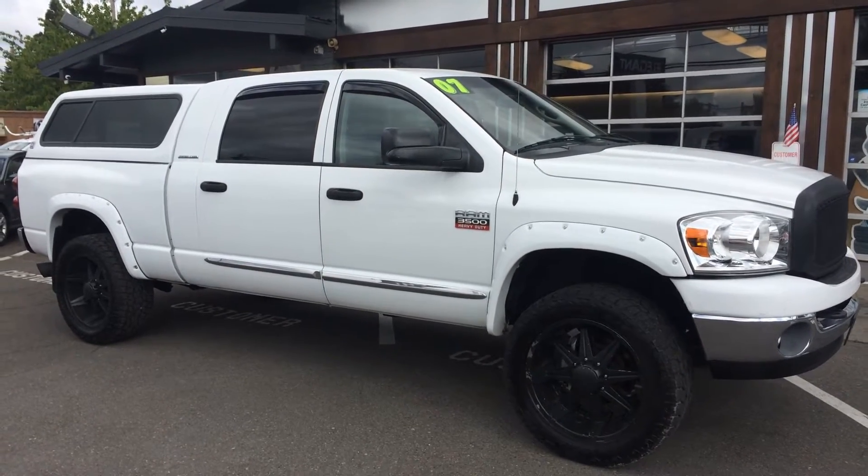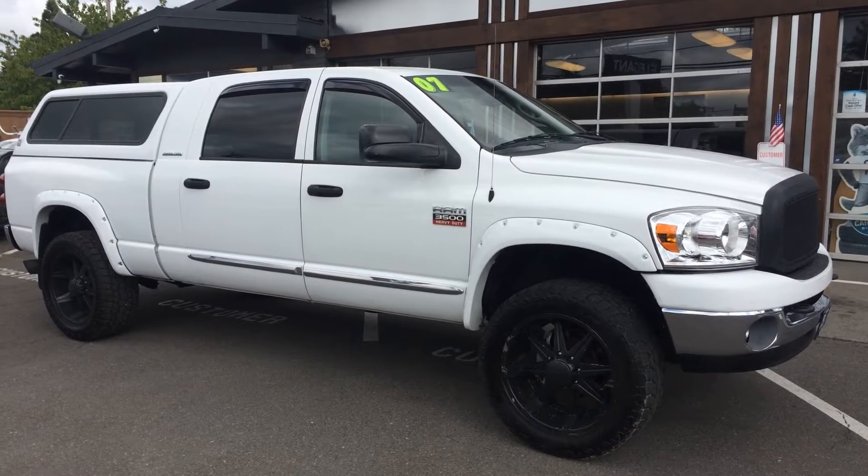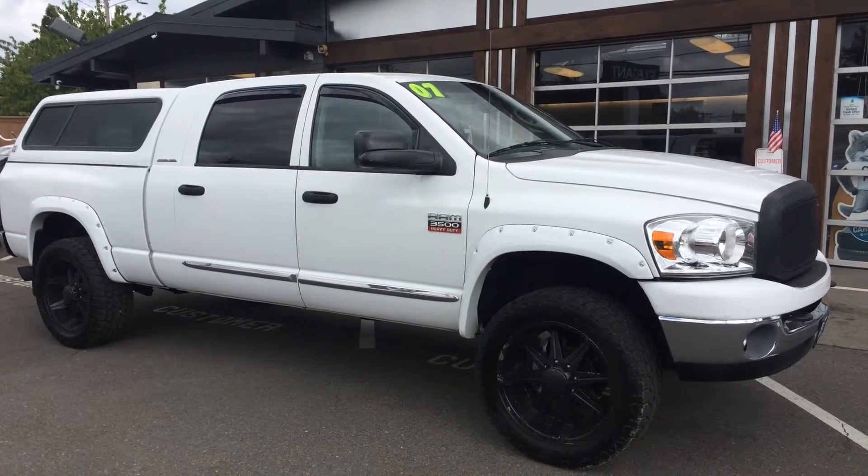Good morning. Cory Frazier here with Elegant Auto Sales. Today I'm going to do a walk around of this 2007 Dodge Ram 3500 Megacab Cummins.